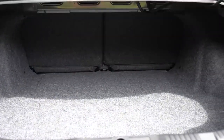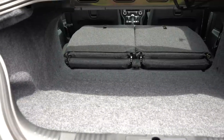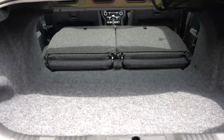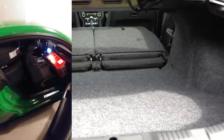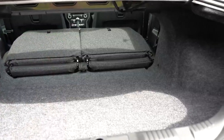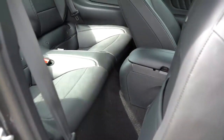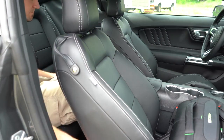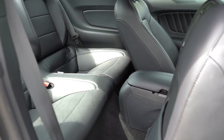Cargo capacity is 13.5 cubic feet for the fastback and 11.4 for the convertible. The rear seats fold down in a 50/50 split — I've been able to fit four wheels and tires back there when swapping them out. Rear legroom is 29 inches for the fastback and 29.2 for the convertible. At six feet tall I couldn't fit back there, but kids could, and there is LATCH for child car seats.